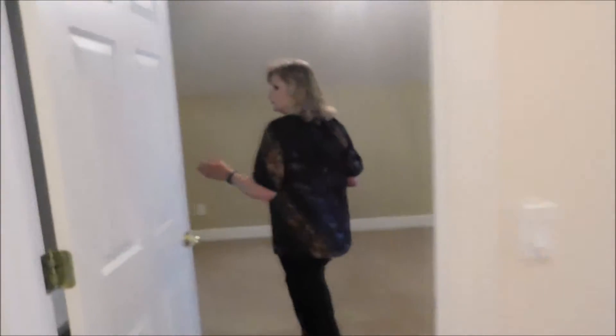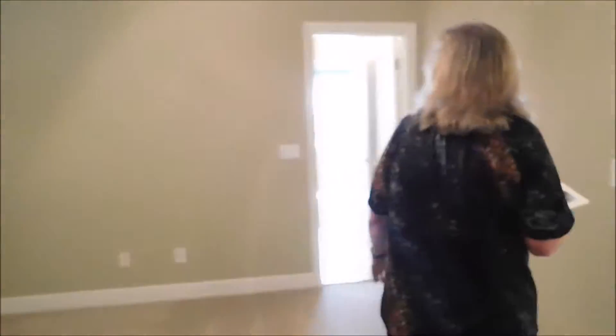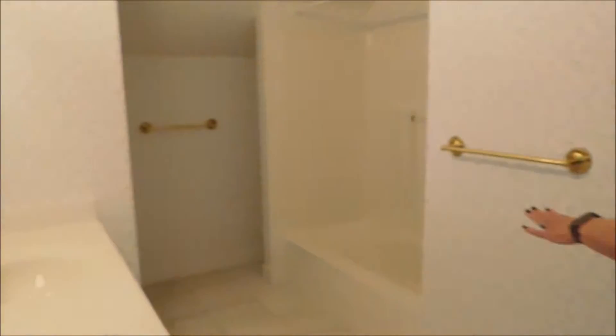And this is one bedroom with a pretty good sized walk-in closet, and another pretty good sized walk-in closet. Then we walk through to a full bath with double vanities.